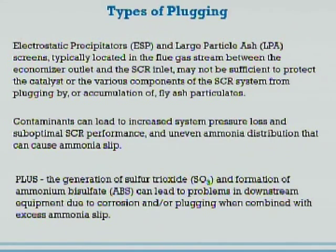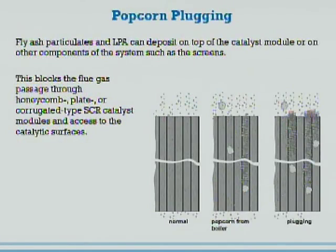But in spite of those things, a certain amount of fly ash tends to carry over, and in some cases quite a bit. Those contaminants can lead to an increase in several problems with your SCR, including system pressure loss, suboptimal performance, uneven ammonia distribution, and can cause ammonia slip. Anybody familiar with SCRs knows that ammonia slip when mixed with SO3 can lead to ammonia bisulfate buildup downstream, particularly on the air heaters. These are all problems we face when running SCRs.